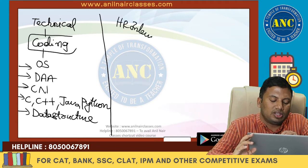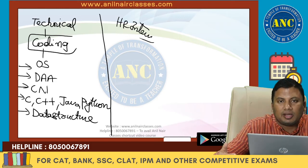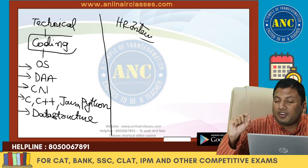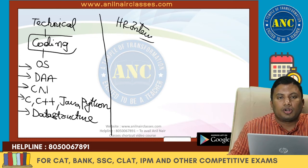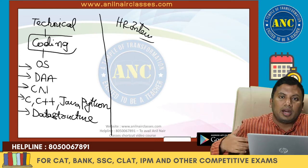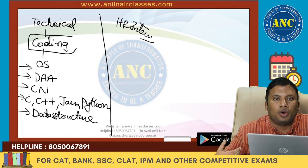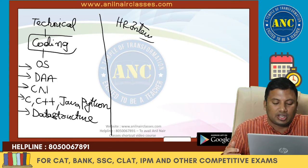The HR interview checks whether the person sitting in front of them matches the person described in the resume. The first five minutes of your HR interview reveal a lot about your confidence levels, your ability to answer questions, and your ability to give honest answers.